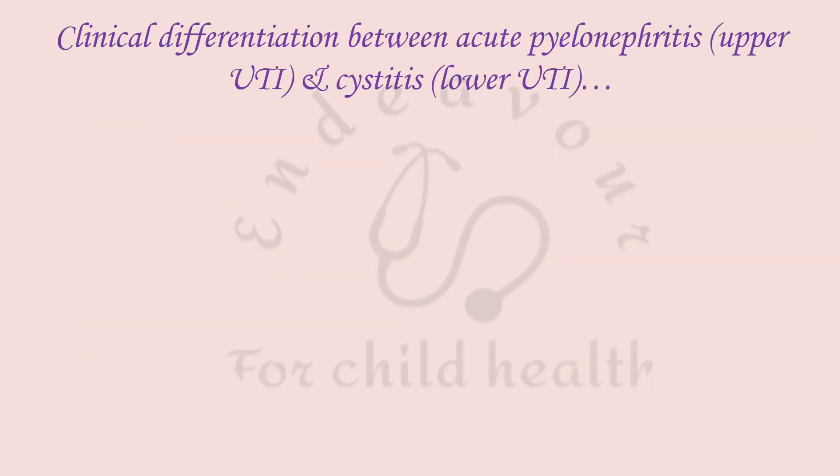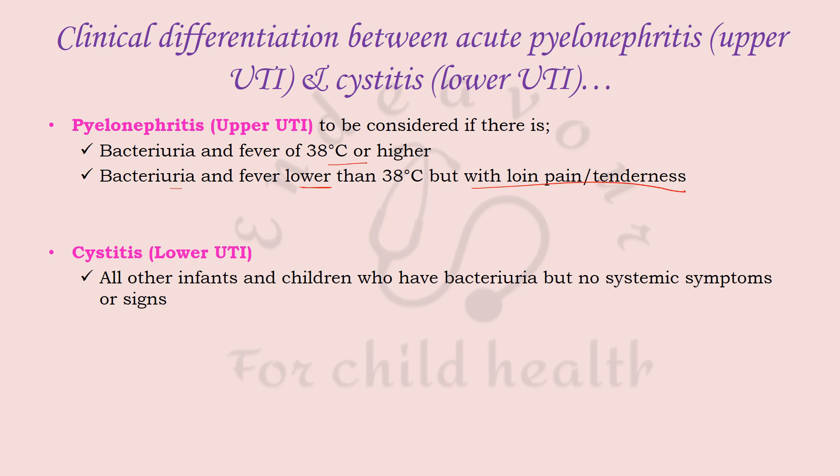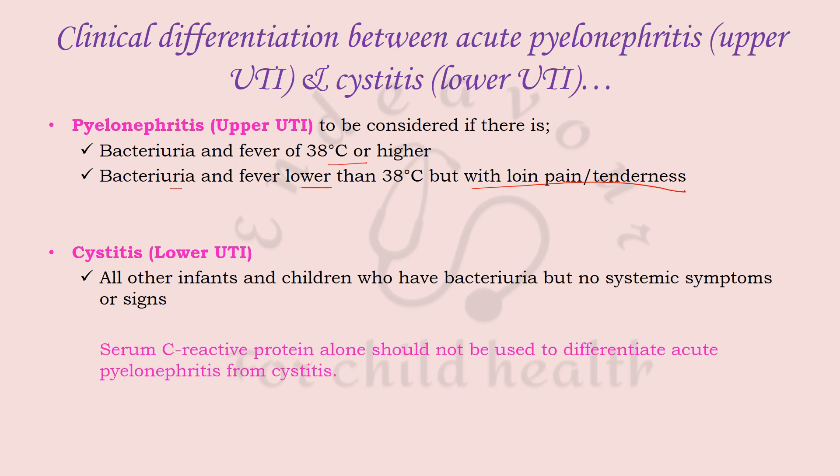To differentiate acute pyelonephritis (upper UTI) from cystitis (lower UTI): pyelonephritis should be considered if there is bacteriuria with fever ≥38°C, or bacteriuria with fever below 38°C but with loin pain or tenderness. Cystitis should be considered in all other infants and children who are bacteriuric but without those signs. Serum CRP alone should not be used to differentiate pyelonephritis from cystitis.